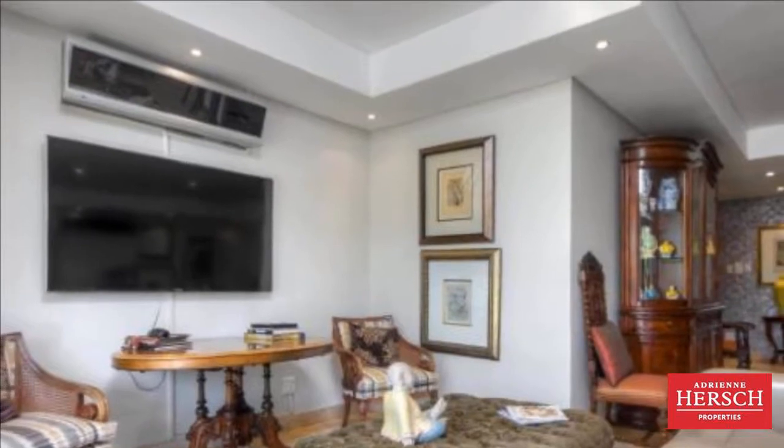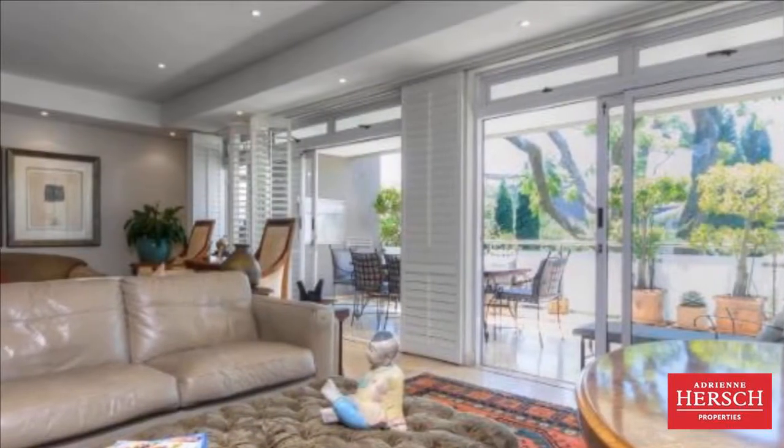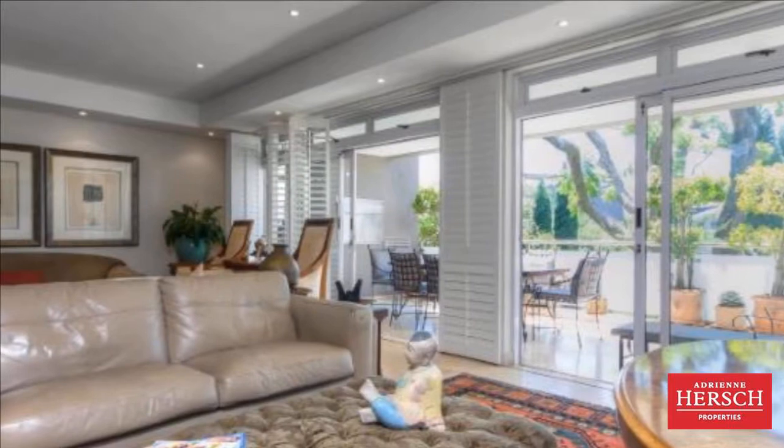Lock-up garages. Open-plan large well-appointed kitchen with expensive accessories and walk-in pantry.